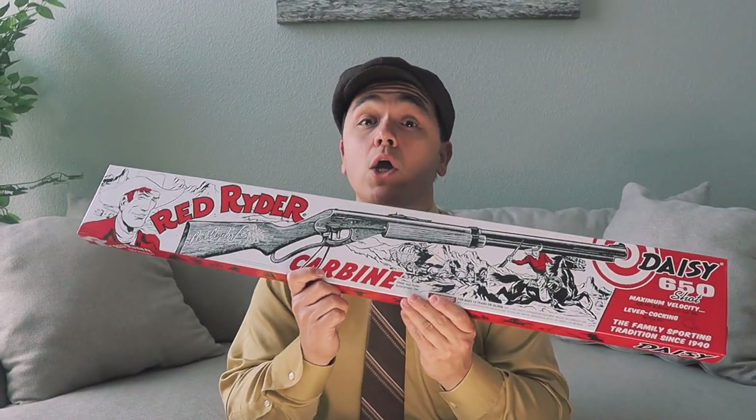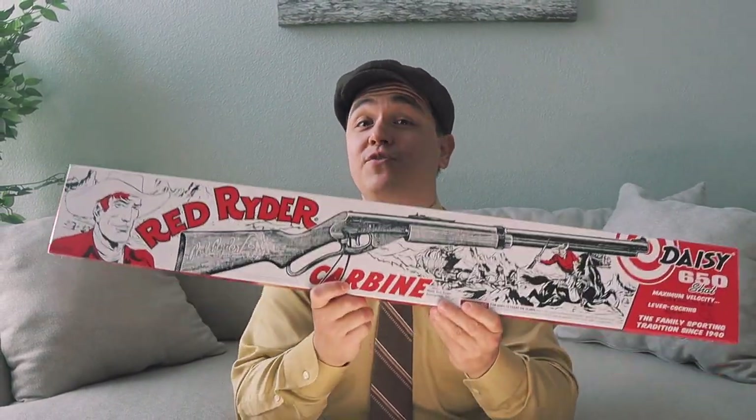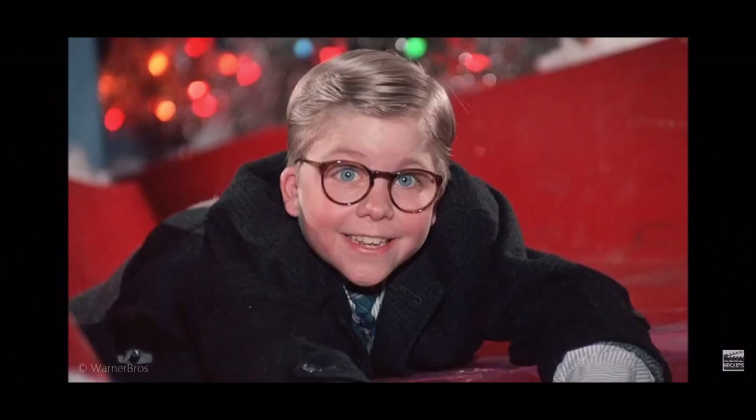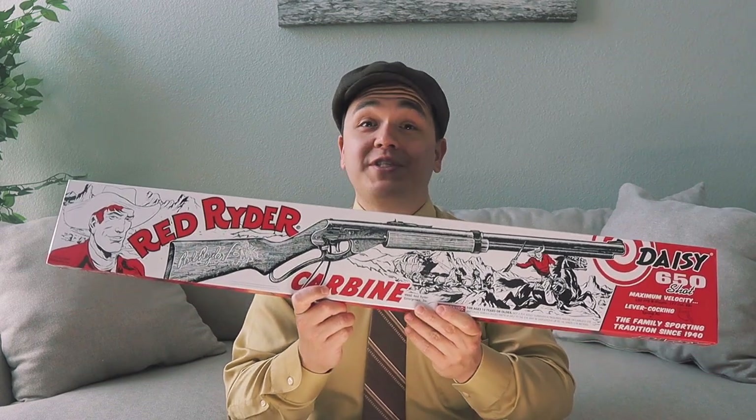The 1940s are known for some incredible innovative inventions that we'll get to later, but in the 1940s, on every boy's Christmas list was the Red Ryder carbine — most famous for the line 'You'll shoot your eye out, kid.' So for today's activity, let's do some shooting!